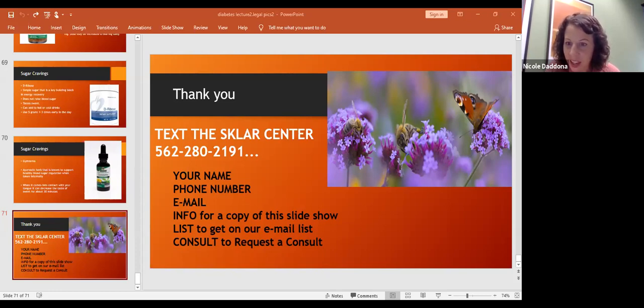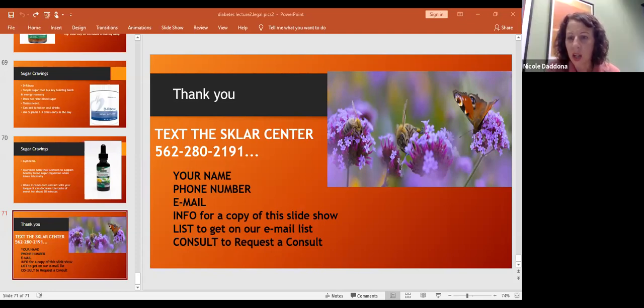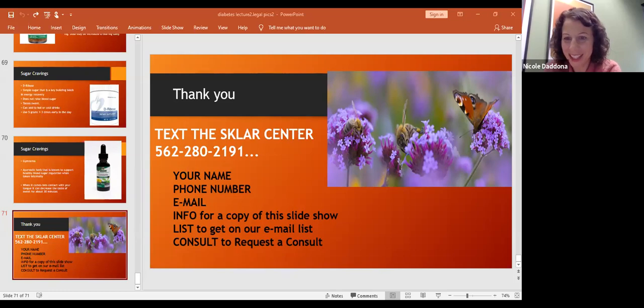Someone asked about becoming a patient — do you need to live in the area or can it be virtual? Right now we can do all virtual appointments and telemedicine. We also do free consults, so if you want to check out a free consult with Dr. McColl, you can text that number with the word 'consult.'